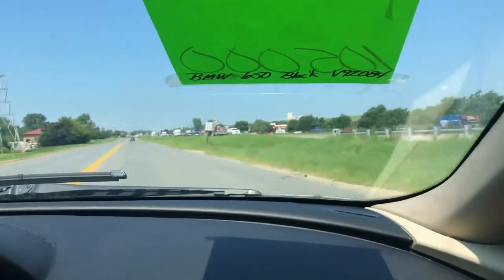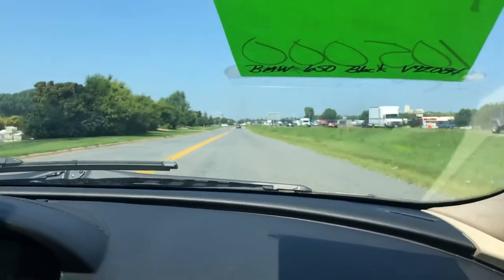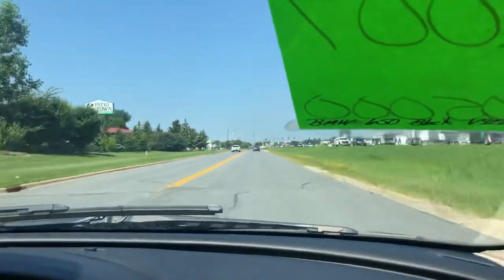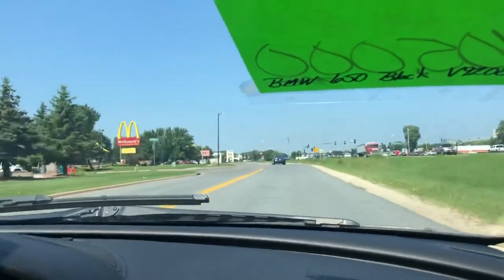We're located on Highway 13 right next to McDonald's, across from Birdsville Menards. Give us a call with any additional questions you may have regarding this vehicle or any other vehicle in our inventory. We'll be happy to help you. Thank you.